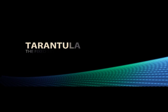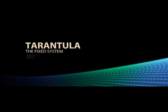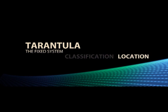Fixed system capabilities are focused on solving today's perimeter security challenges: detection, classification, and location of unauthorized activity.